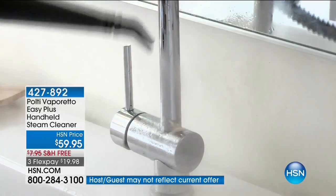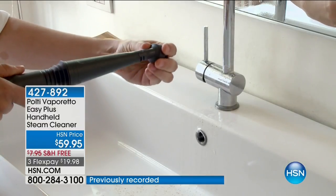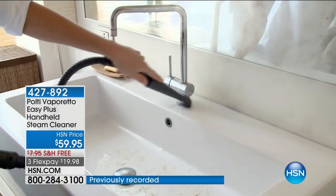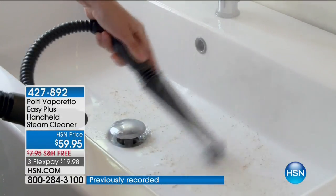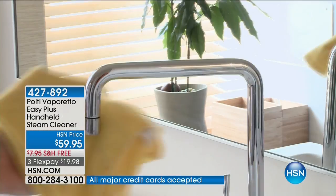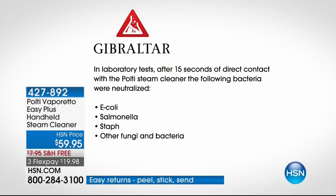With everybody calling in, this is something we did not bring in 5,000 or 10,000 of — there is no back order available. What we have is what we have. We have free shipping and 4 Flex payments. If you want to be able to sanitize, in a laboratory test after 15 seconds of direct contact, the Polti steam cleaner neutralized E. coli, salmonella, staph, and other fungi and bacteria — whether it's in the bathroom, on a pet bed, or in the kitchen on a cutting board.